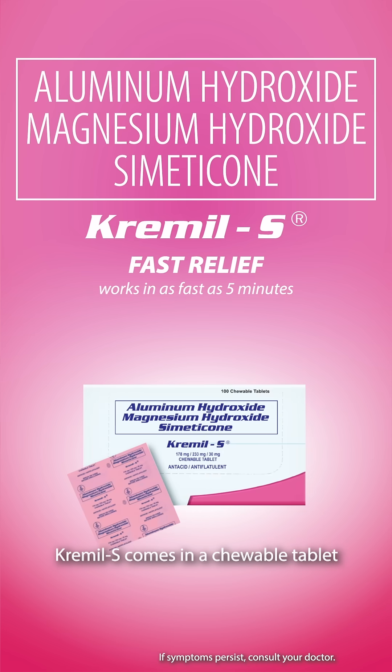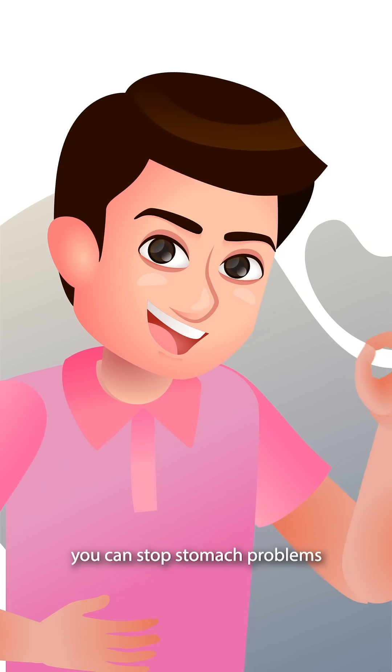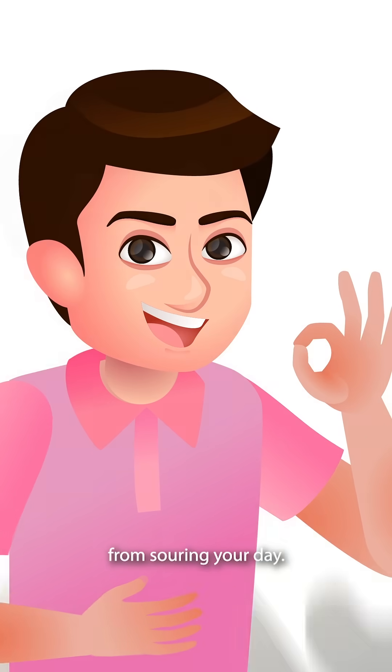Crummel S comes in a chewable tablet that's easy to take without water and works in as fast as 5 minutes. With the right antacid, you can stop stomach problems from souring your day.